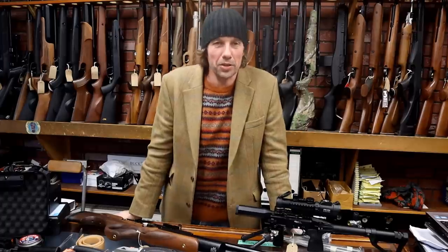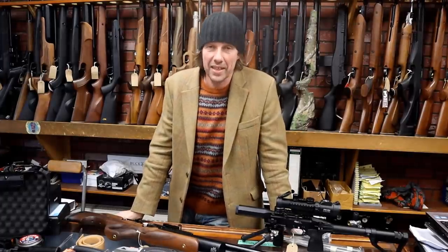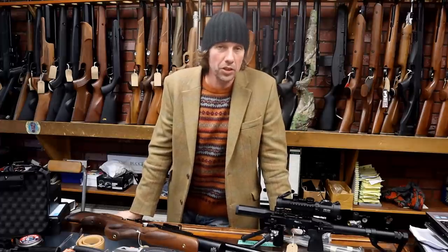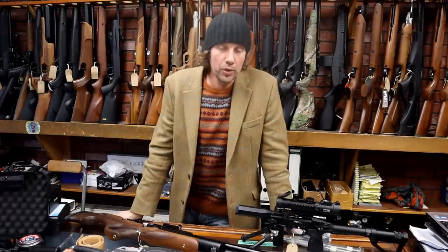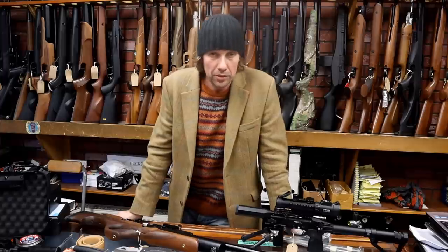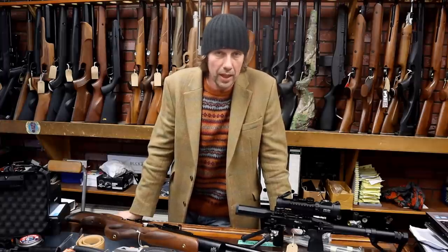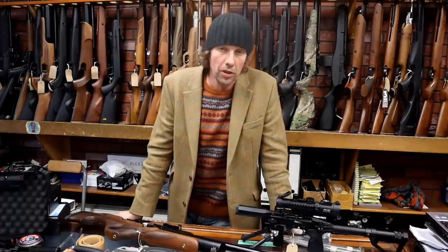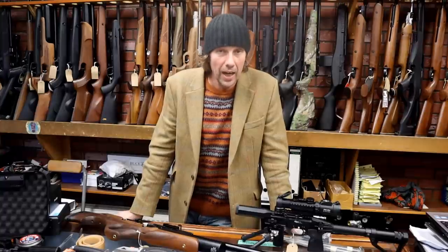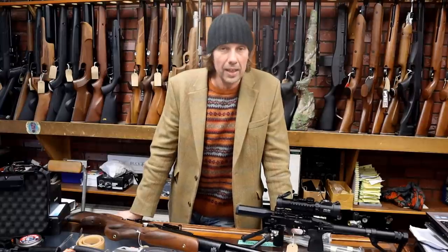Hi everybody, welcome back. It's been quite a few months since I've done one of these and we've got lots of interesting products to show you today. We're not going to go into anything in depth — I'm just going to give you a quick run-through of some of the new items that Blackpool Air Rifles have got in stock over the last few weeks. I think you might be interested.